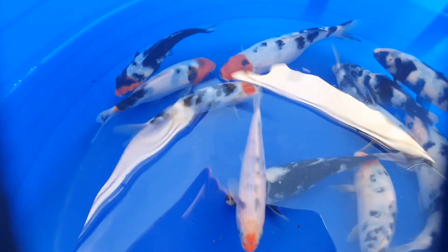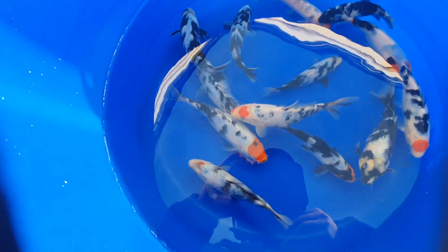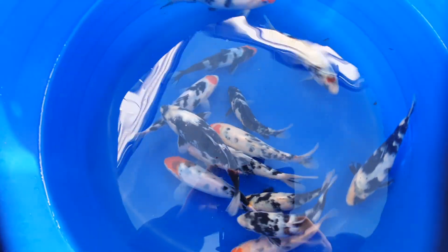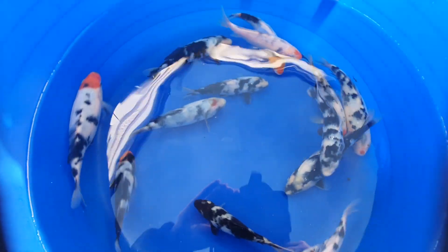Right now I think this one here is probably about seven inches — hasn't really grown that much since we put them in the main pond. That's just down to the big fish chasing them away from the food all the time. So we'll put them indoors till March and keep them growing in there to see how well they do.